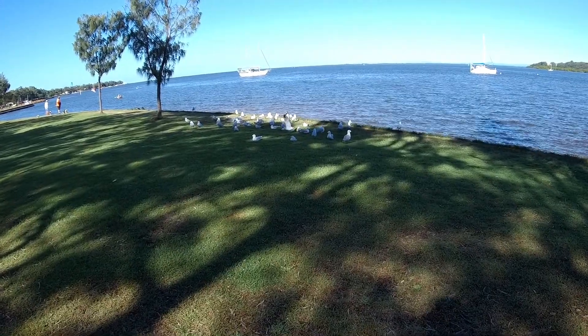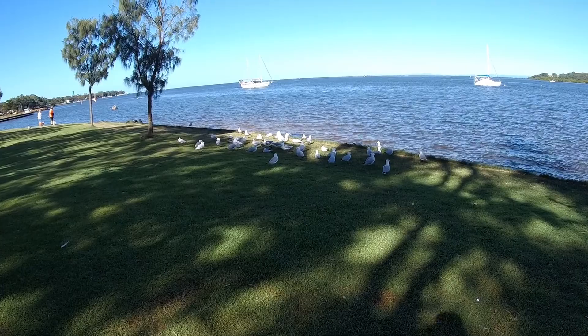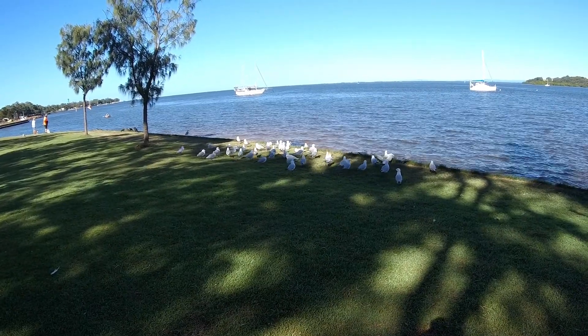Some seagulls resting there. They're looking a bit nervous now — might just leave them.